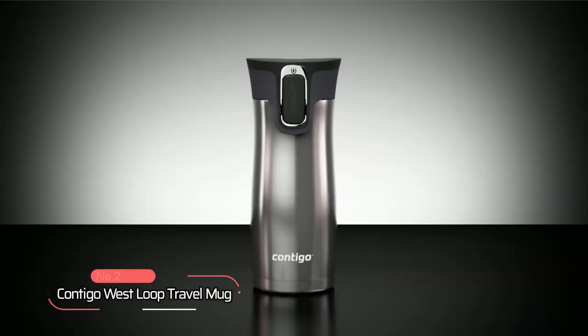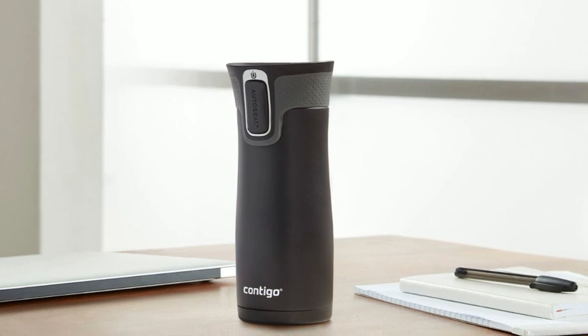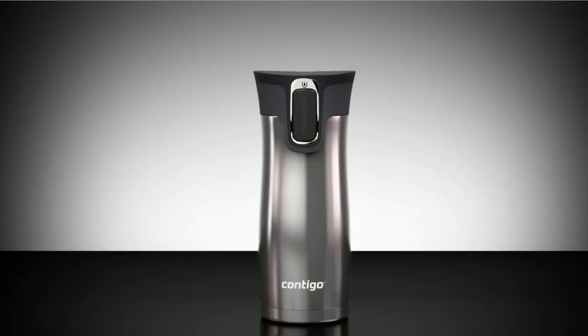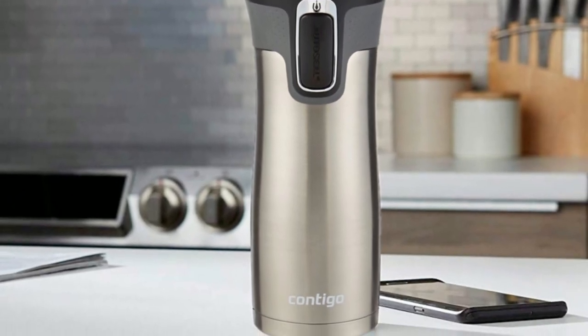Coming in at number 2, we have the Contigo West Loop Travel Mug — the perfect solution for people on the move. Whether you're traveling on a plane, car, bus, or train, working at a desk, standing on your feet for a 12-hour shift, or burning calories on a treadmill, this mug is designed to keep up with your fast-paced lifestyle.